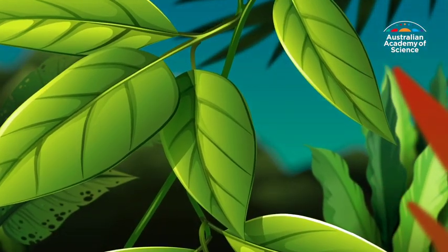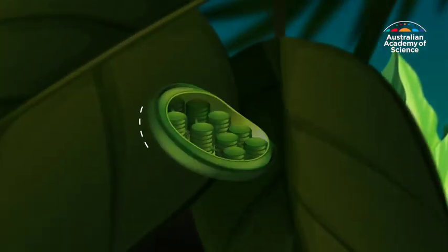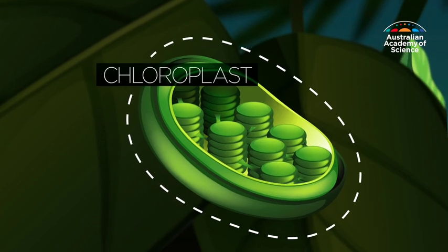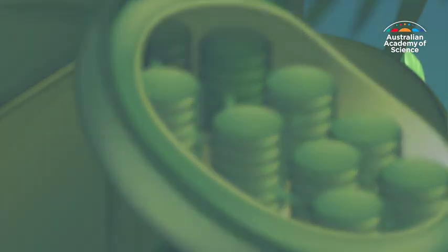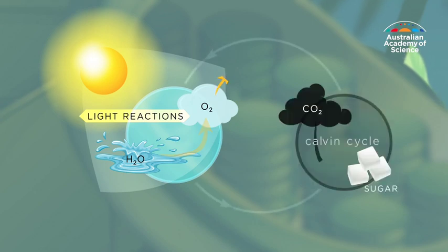Photosynthesis takes place in chloroplasts, which are structures found in the cells of leaves in plants and also in algae. Chloroplasts capture the energy in sunlight to produce oxygen from water and make sugar from carbon dioxide.